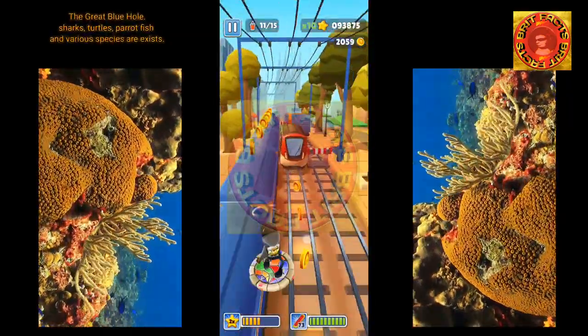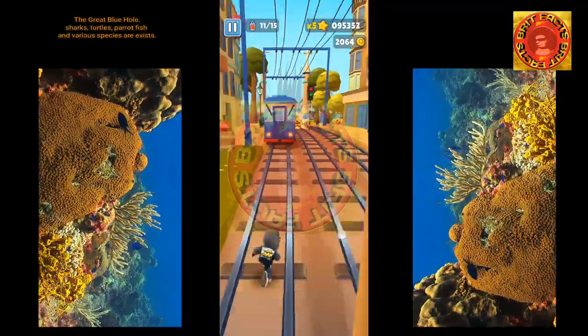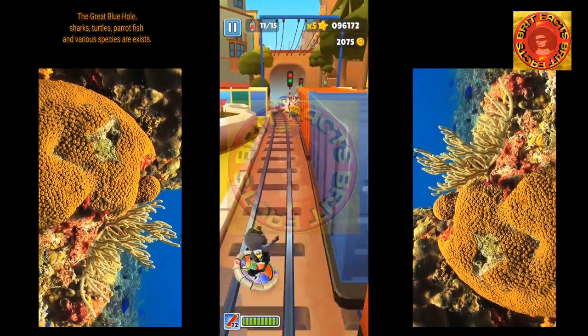The Great Blue Hole is known for its varied marine life. Species you can come across include nurse sharks, Caribbean reef sharks, butterfly fish, angelfish, midnight parrotfish, groupers, turtles, and parrotfish.